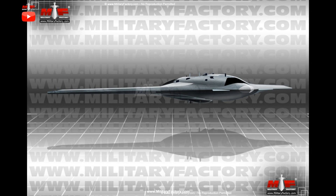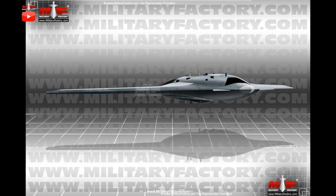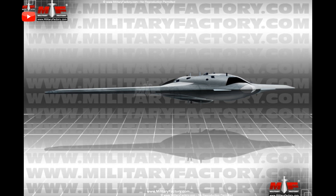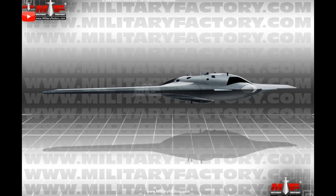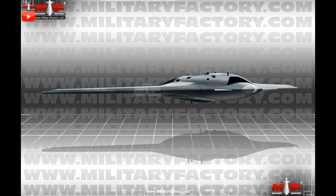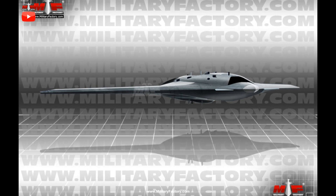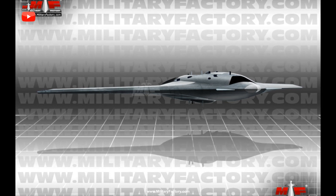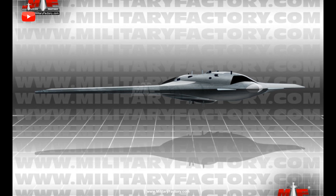Development on the type is believed to have been ongoing since about 2012, and a rollout was had in mid-2018 with ground testing commencing thereafter. Still early in its development, the Okhotnik-B presents a significant step forward for the Russian desire to catch up with the West regarding UAV and UCAV capability. The Su-70 is in the same class as the American Northrop Grumman X-47B carrier-based flying wing UAV.